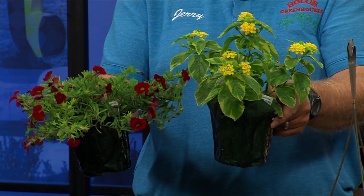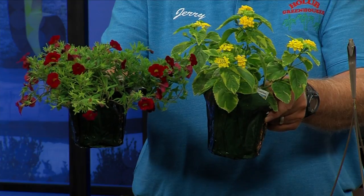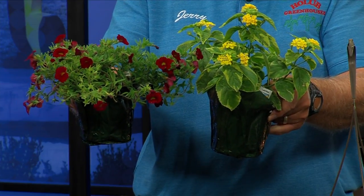We have things that will attract hummingbirds and butterflies. We'll show these close-ups here. This yellow one is for butterflies. This one is one of the best things there is for hummingbirds. We have those too — they attract them very well.